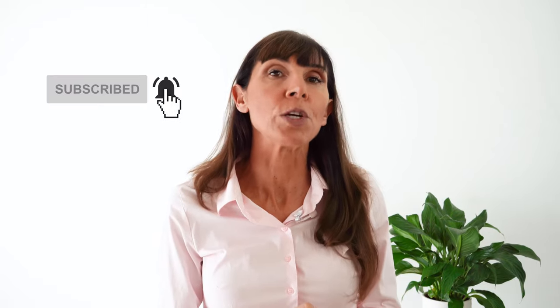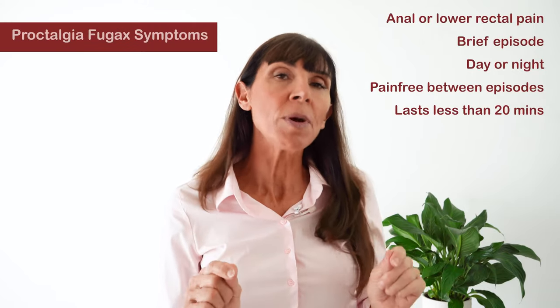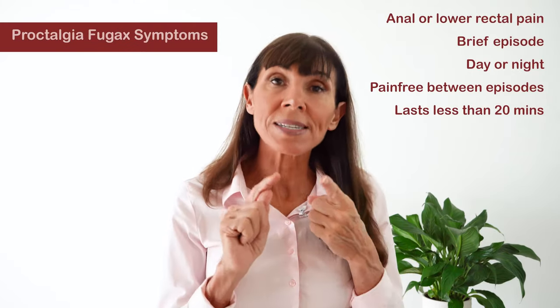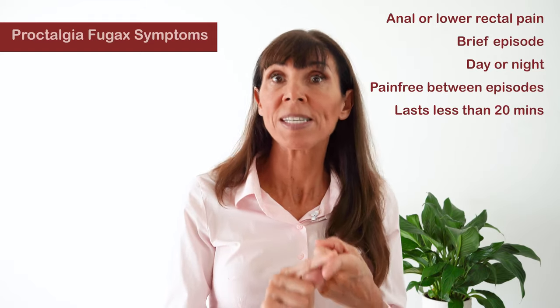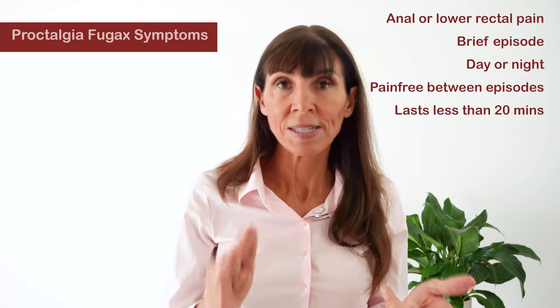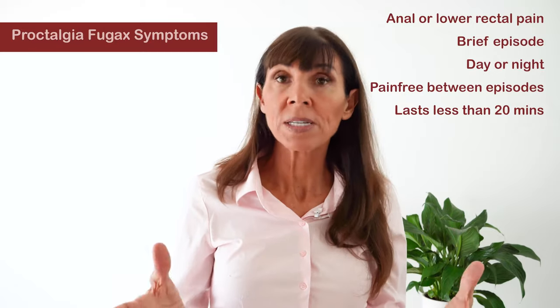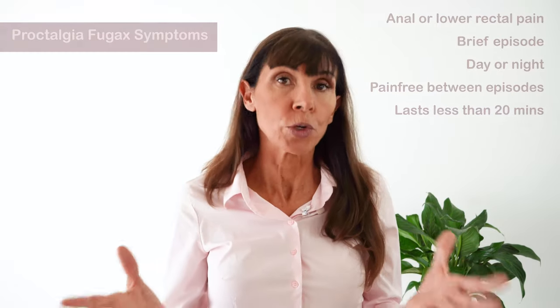Before we go through these physiotherapy techniques, some of the symptoms of Proctalgia Fugax that you need to be aware of are listed here. Some of the most noteworthy symptoms are that this is a really brief episode of intense pain. It will last for less than 20 minutes always, and this is a diagnostic criteria. It can happen during the day or it might even wake you up during the night.